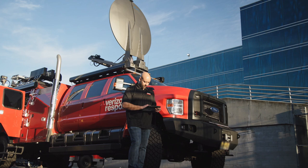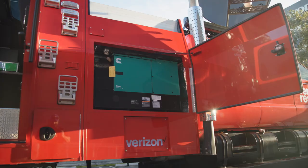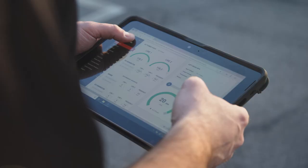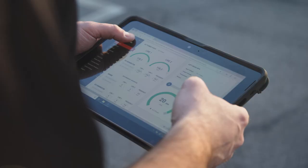We thought it was imperative to be able to deploy Thor in a very agile and quick method, so we designed it to be controlled by a tablet. The tablet can turn up the network, raise the mast, turn up the generators. This allows us one central location to control everything on board and do it quickly.